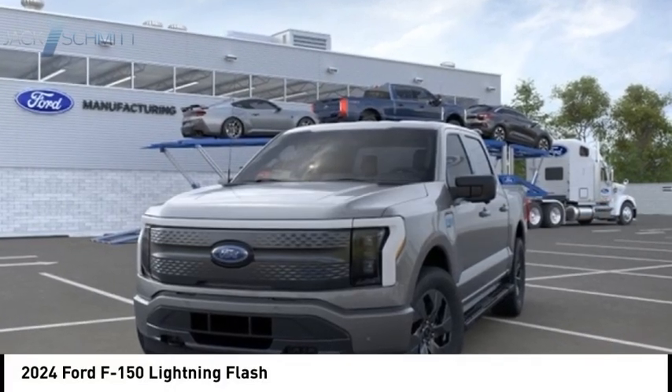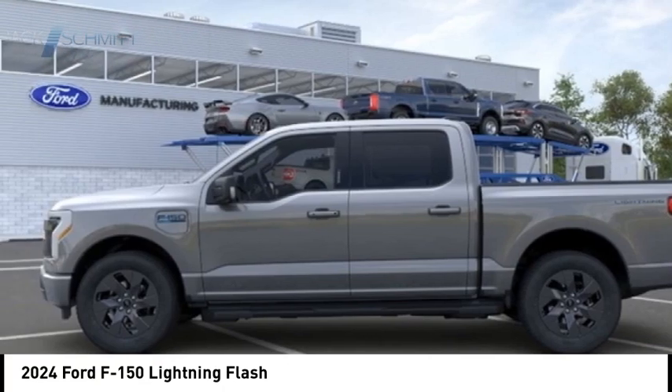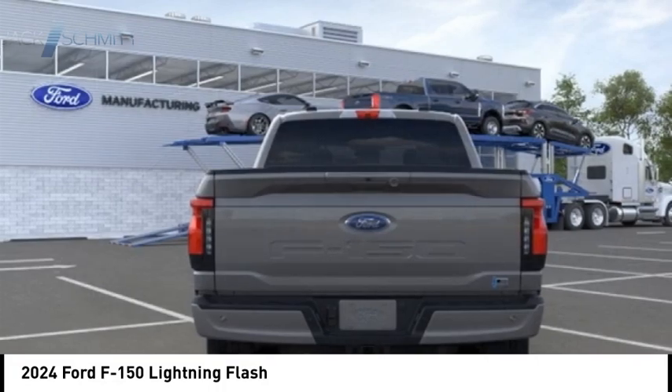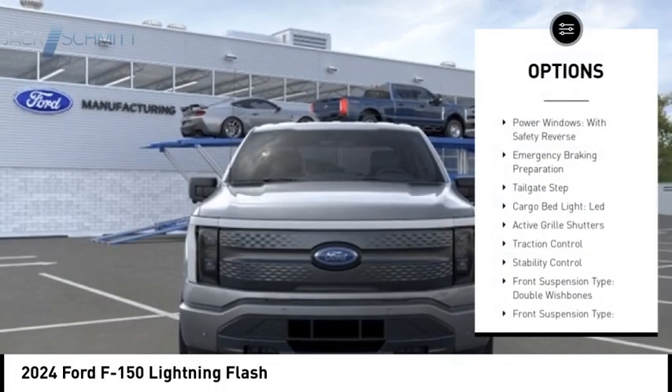Don't miss this vehicle — make a great choice today with this must-have ride. Learn more about this vehicle by contacting the dealership today and complete your driving dreams. Here are some of this vehicle's great options: power windows with safety, reverse emergency braking preparation, tailgate step, cargo bed light LED.